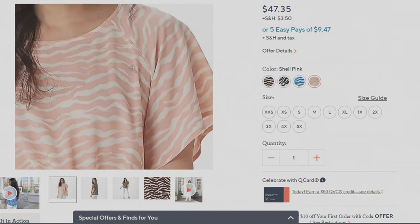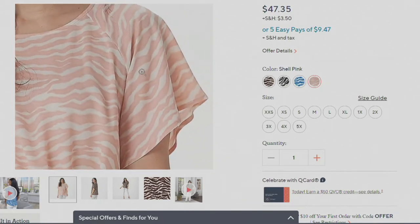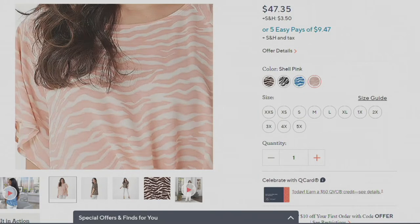I want to point out that this is one of our new blouses this year, and it is available in extra extra small through 5X.